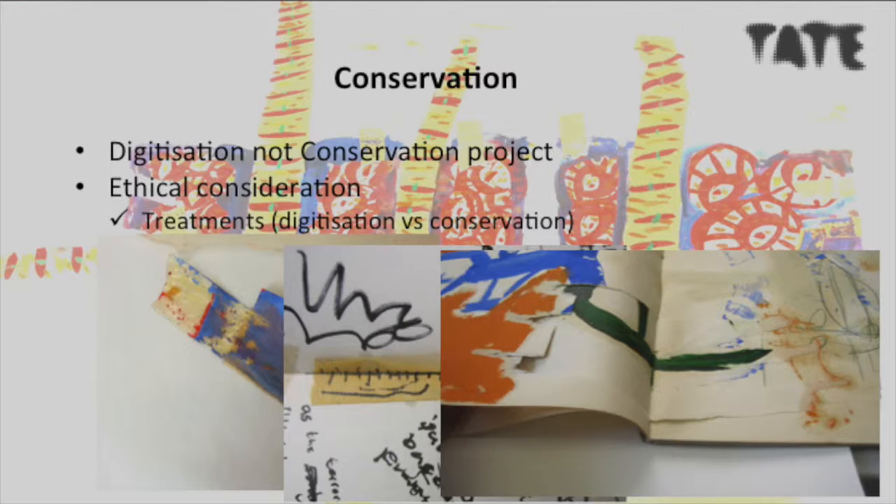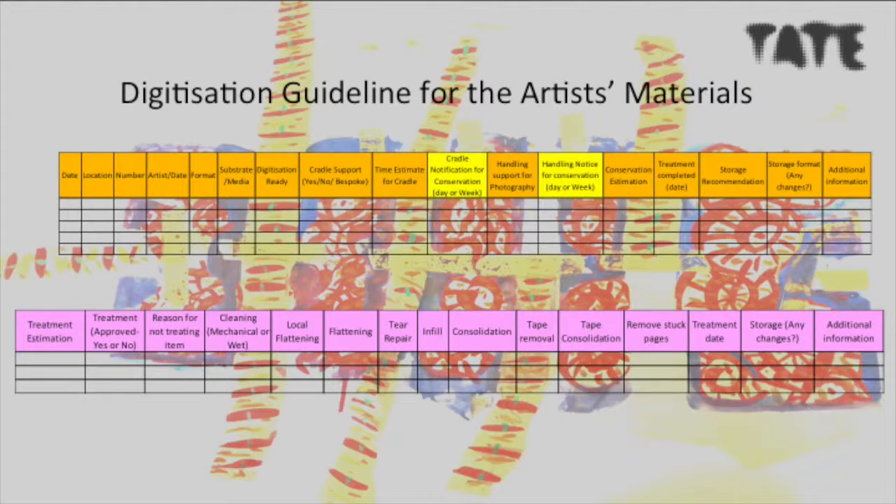After completion of the conservation side of the digitization project, we needed to document what worked well and what we needed to tweak and improve. In our guideline we emphasize the importance of a full survey and ways to document and share information via a shared drive for the whole digitization project team, to ensure that the progress the conservation team is making is shared and everyone knows where things stand. Our revised survey form addresses the main difficulties we encountered: cradle support, notification period, and handling support.